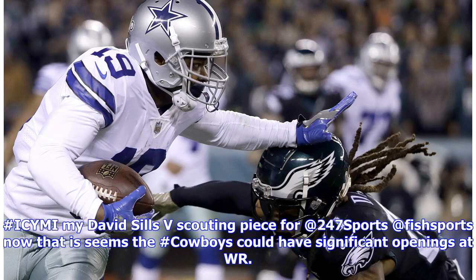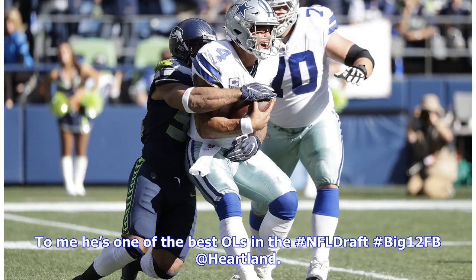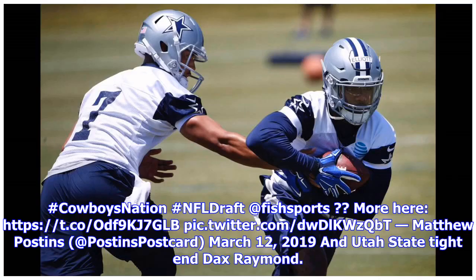Cowboys make the deal for Quinn — Robert Quinn is coming to Dallas for a 6th round pick in 2020 and a lowering of his cap hit via base salary to $8 million. So the Cowboys won that trade. I still don't understand why the Dolphins were in such a hurry to get rid of the guy, aside from trying to dump the money.